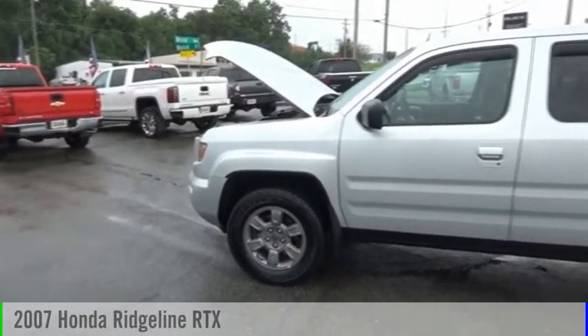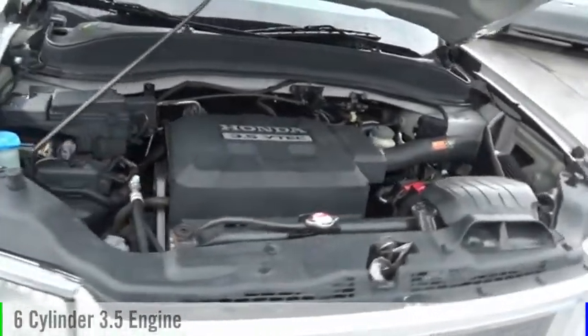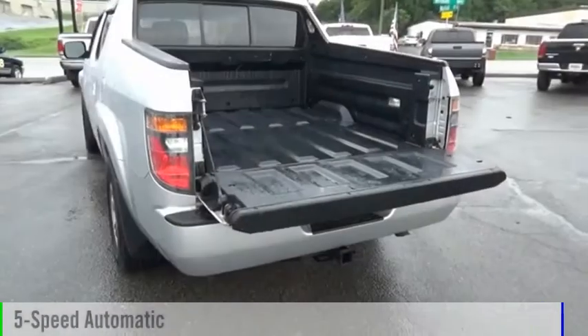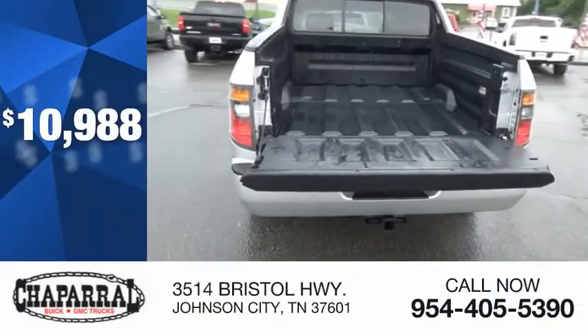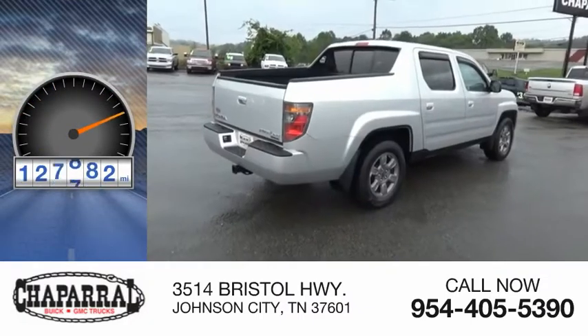We are pleased to show you the 2007 Ridgeline. This vehicle is powered by an all-wheel drive, six-cylinder, 3.5-liter engine and comes with a five-speed automatic transmission, and is priced below $15,000. This vehicle has less than 130,000 miles.